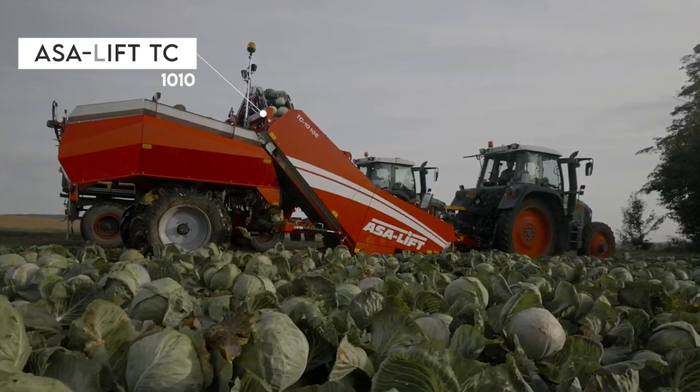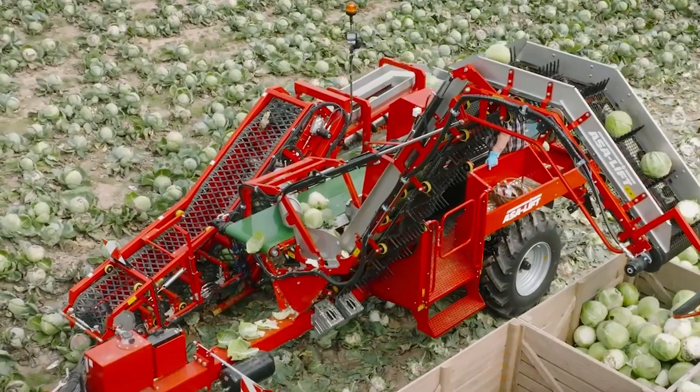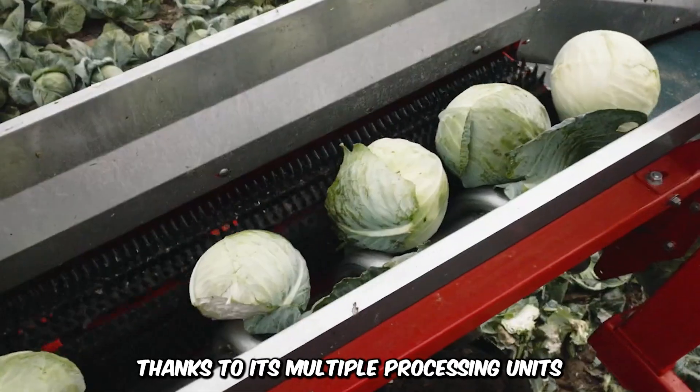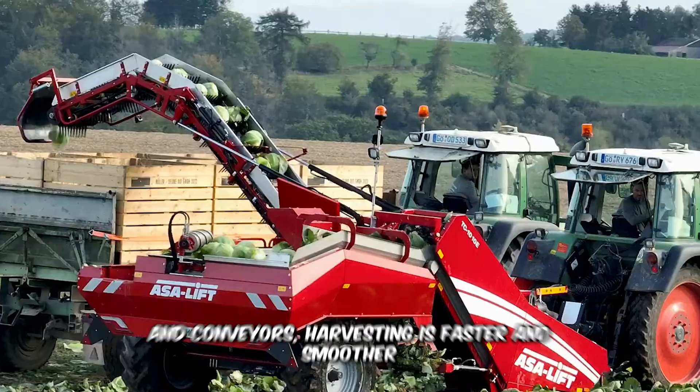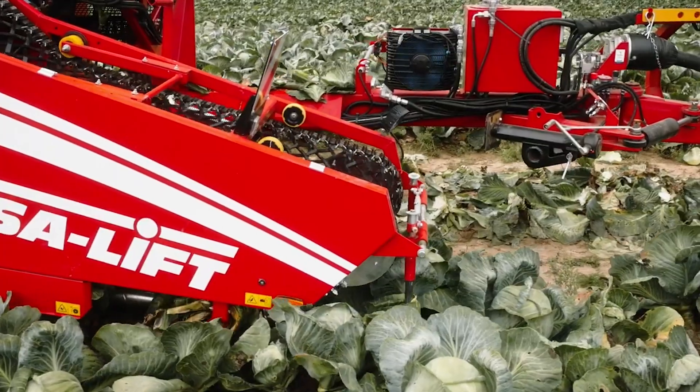Marvel at the efficiency of the massive Asa Lift TC1010, a trailed single-row harvester designed for large-scale farming of crops like cabbage. Thanks to its multiple processing units and conveyors, harvesting is faster and smoother and products are of the highest quality.